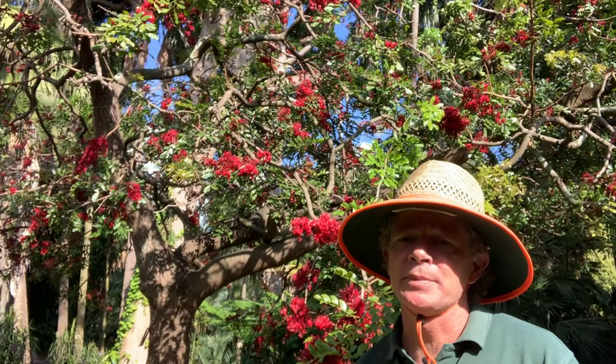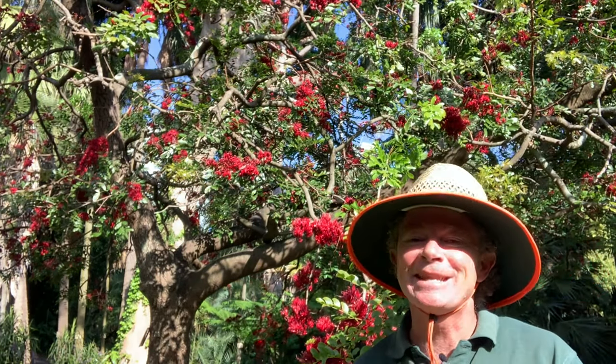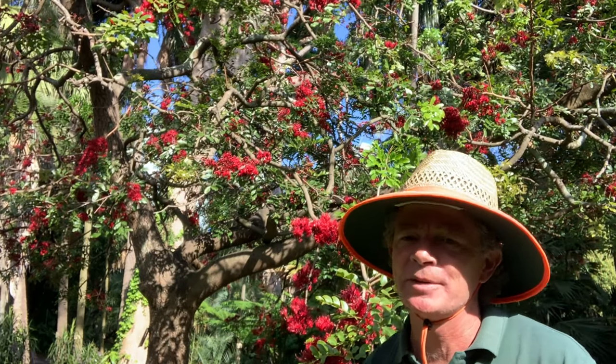It's called Schotia brachypetala. It comes from South Africa, Zimbabwe, and Mozambique, and it has a number of different common names, and they all refer to something slightly different about this tree.